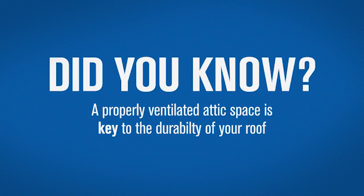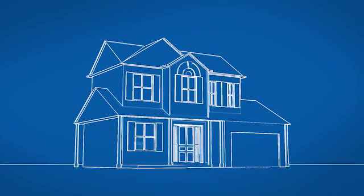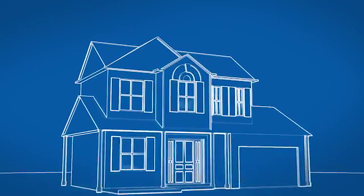Did you know that a properly ventilated attic space is key to the durability of your roof? If not, you're not alone. Most homeowners don't understand the importance of attic ventilation.